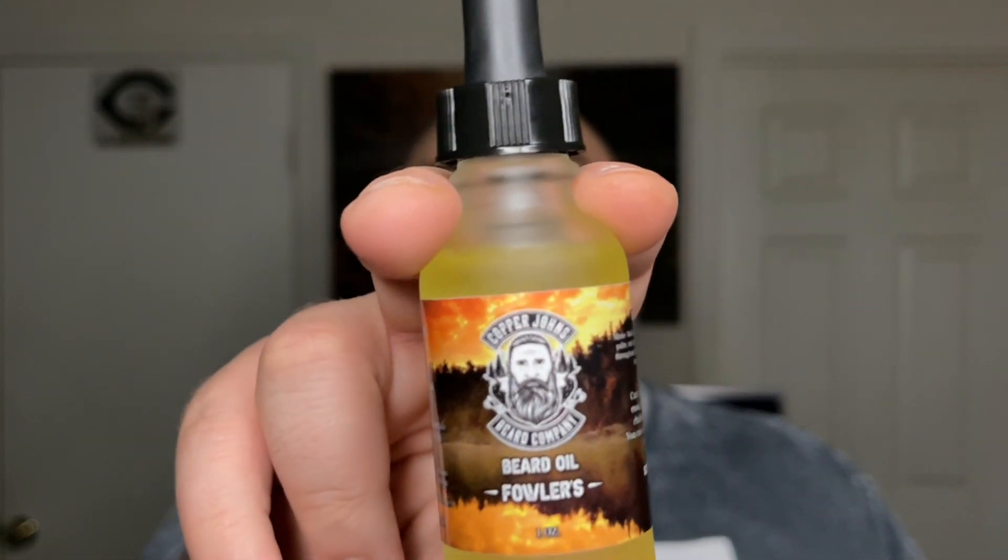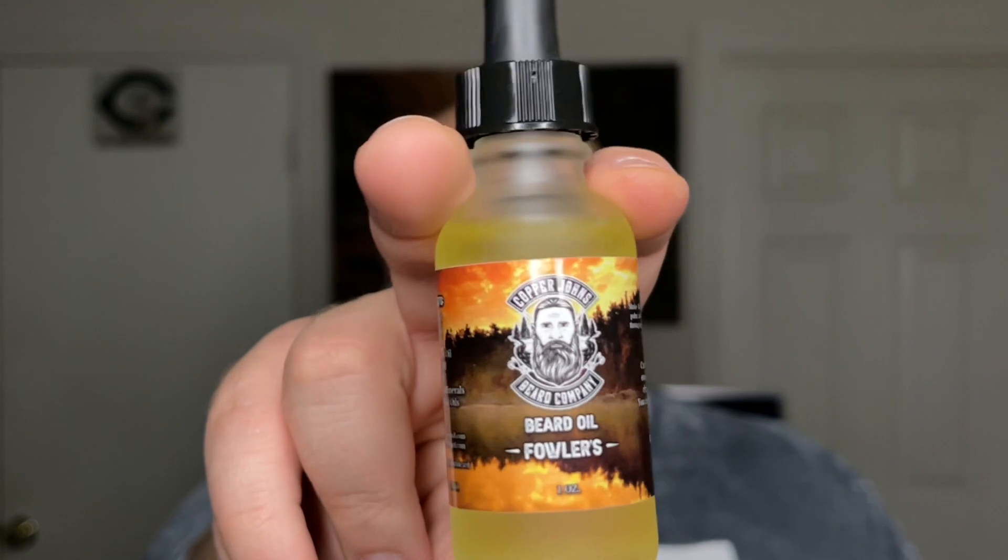This scent lasted about four hours in beard — it didn't last very long and it's not strong at all. It's more like: I'm in the woods, I'm trying not to attract animals, I want to take care of my beard, and I don't want to wear unscented. Or maybe you miss camping or hiking and just want to smell like the outdoors — that's exactly what this is.